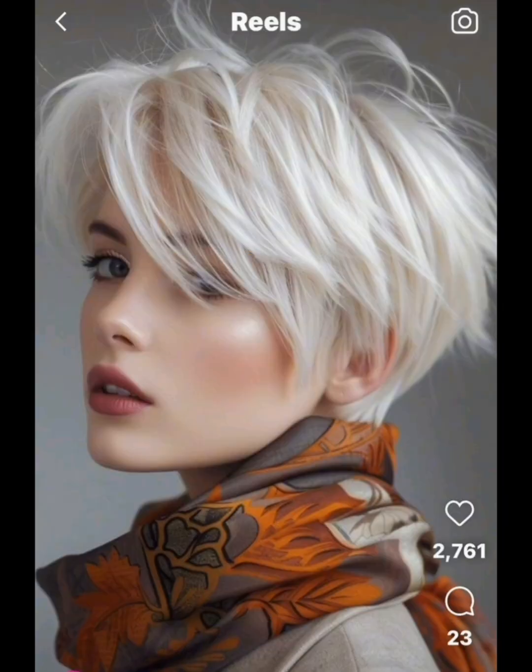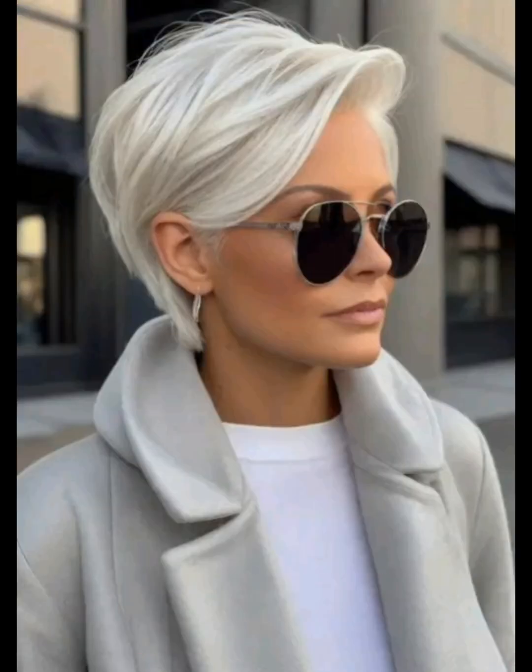By watching this video you will get amazing ideas for haircuts and for different hair color ideas. You can choose the color of your hair according to your choice, and you will get different and unique ideas. You can do haircuts and hair color by going to any salon.